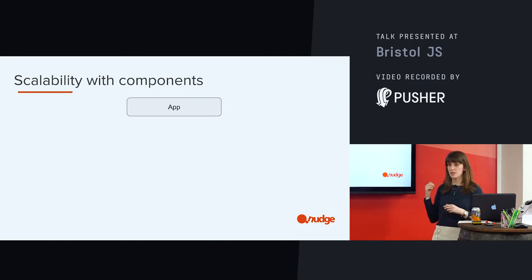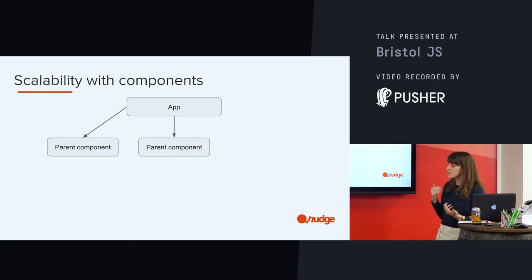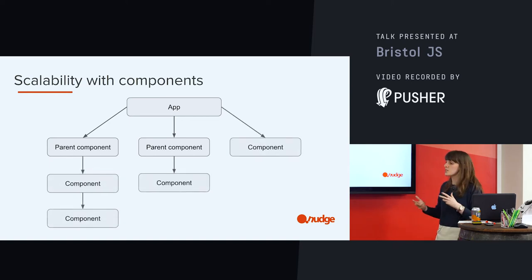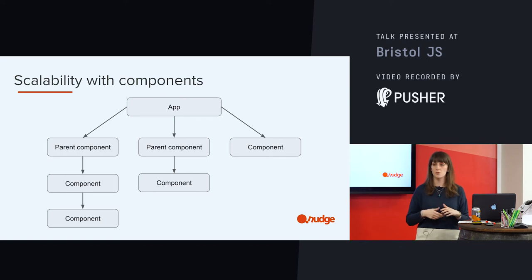Sitting at the top of this hierarchical structure, I have got my main app container — this is where my UI is going to be rendered from. Sitting underneath my app, I might have some parent components. These are essentially wrappers — they're probably including a little bit of logic, they might be pulling in data from API calls, and they're feeding all of that down into essentially what we could call dumb components. These are just pure UI — they don't contain logic; all they do is take data and provide the tools for the app to render it out.